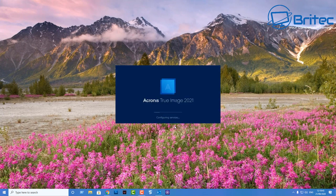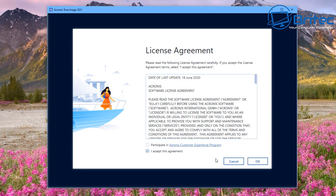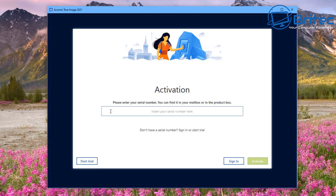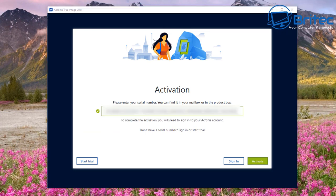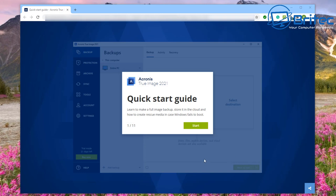We've nearly got Acronis installed on the system. All we need to do is accept the terms and conditions. You can also opt in to the Acronis Customer Experience Program. You'll see there's an activation box where you need to paste in your activation code. If you haven't got an account you can set one up, but if you already have an account you just put in your email and password and sign in.